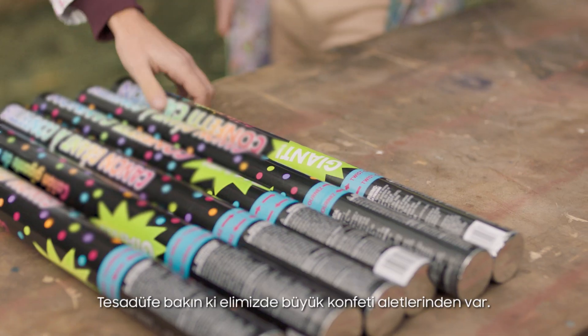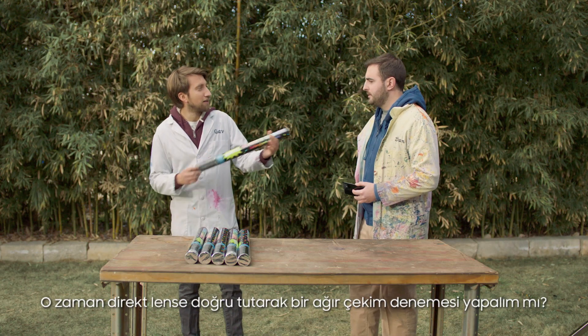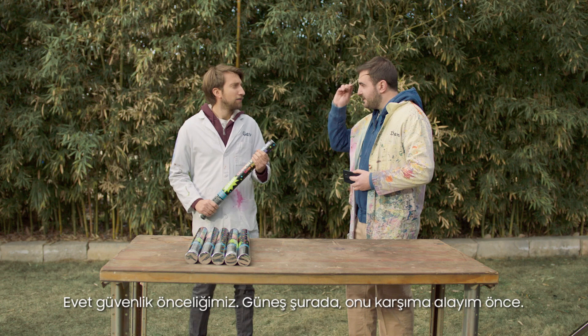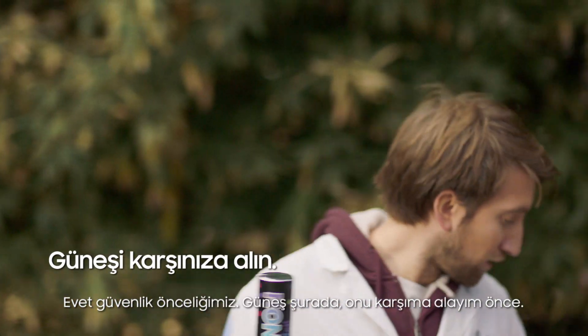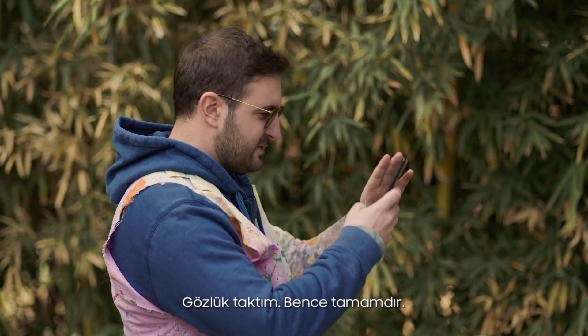So we just happen to have some giant confetti cannons — why wouldn't we? Let's try a straight-towards-the-lens slow-mo shot. Safety first. The sun's over there so we'll get a bit of light on me. Okay, I'll stand here. Is this a safe distance?